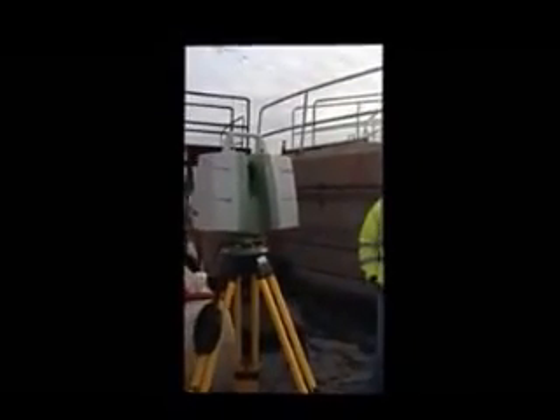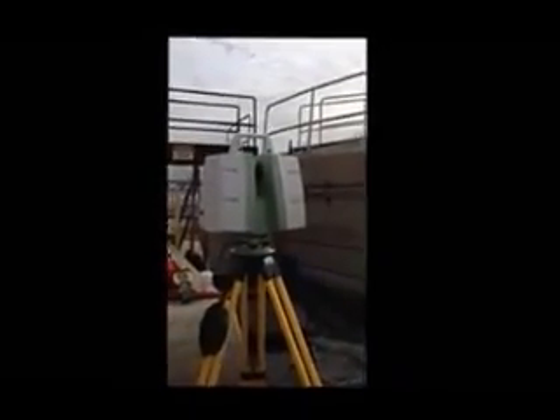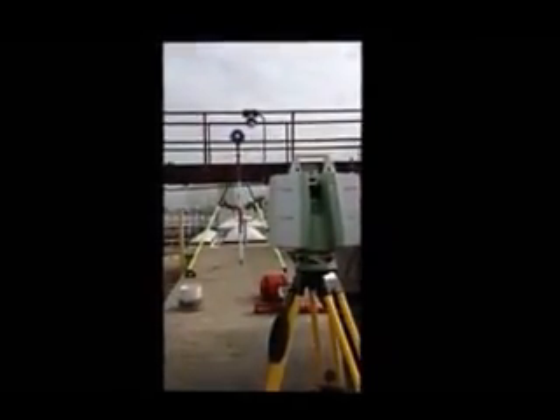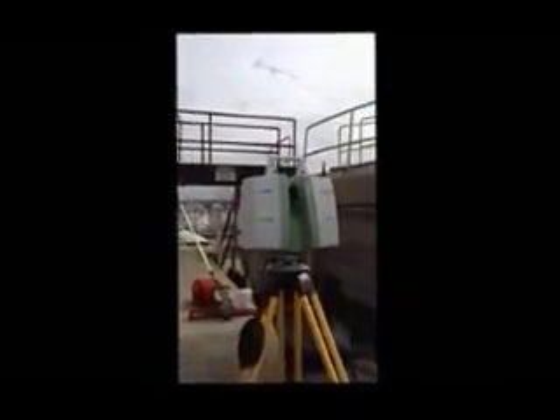The scan that we're going to do here can take just under two minutes. The photos will take about four and a half minutes or so. It's a full 360 — 270 — so you'll get all these bikes, you'll get everything.